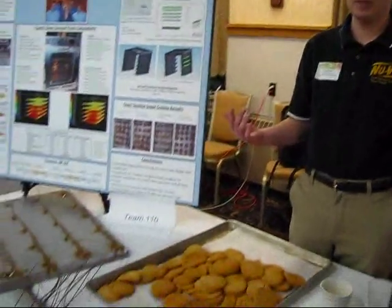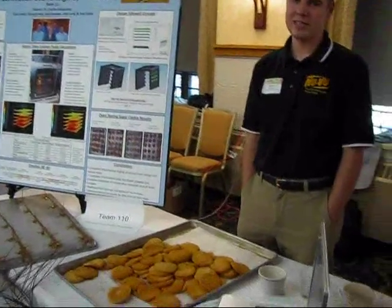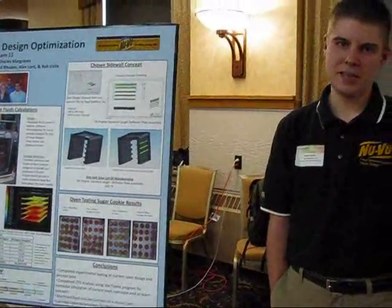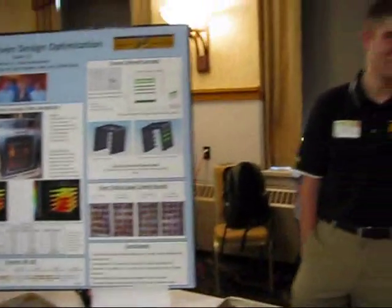Our project involved optimizing a five-tray convection oven. Before we got our concept installed, the product was uneven at the bottom and there was less airflow at the top. After installing our concept — using fluid analysis, CFD, and experimentation to verify it was the best approach — we installed it and it improved the bake of the oven by 27% theoretically.